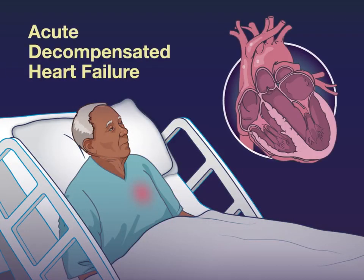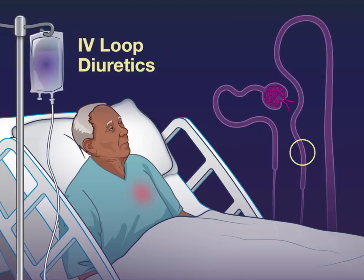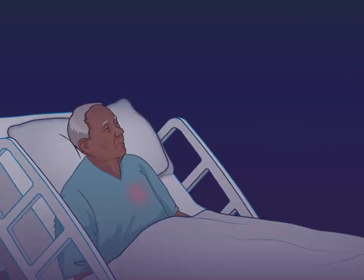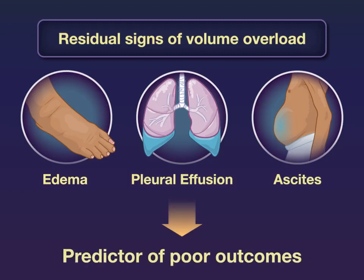In patients with acute decompensated heart failure, guidelines recommend intravenous loop diuretics to ease symptoms of fluid overload. But many patients are discharged with residual signs of volume overload – a predictor of poor outcomes.